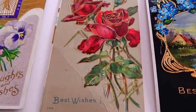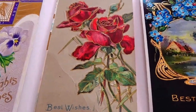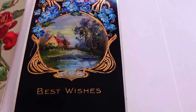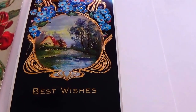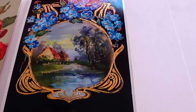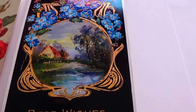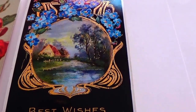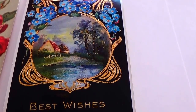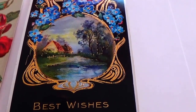And this one here says 'Best Wishes.' The one I like the most out of this group is this one that also says 'Best Wishes' — look at that, what a beautiful, beautiful card! I hope you've enjoyed my bringing these to you, beautiful old postcards. Be sure to subscribe, join me as a friend, and we'll bring you some more. Bye-bye now!